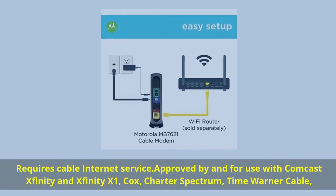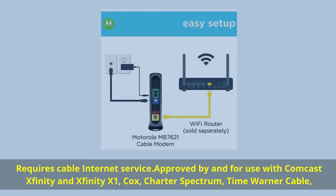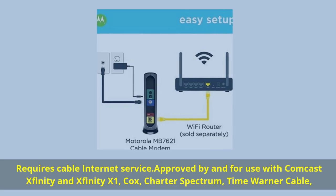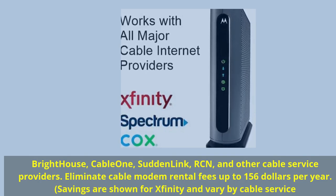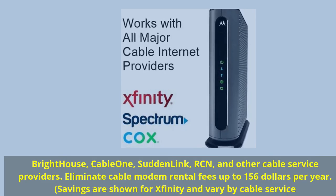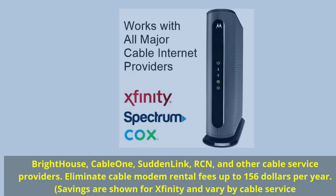Requires cable internet service. Approved by and for use with Comcast Xfinity and Xfinity X1, Cox, Charter Spectrum, Time Warner Cable, Bright House, Cable One, Suddenlink, RCN, and other cable service providers. Eliminate cable modem rental fees — up to $156 per year in savings, shown for Xfinity and varying by cable service.